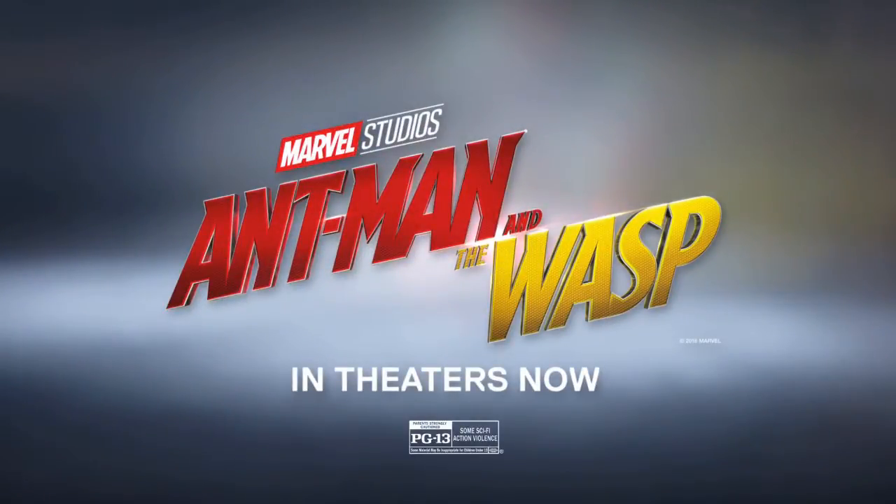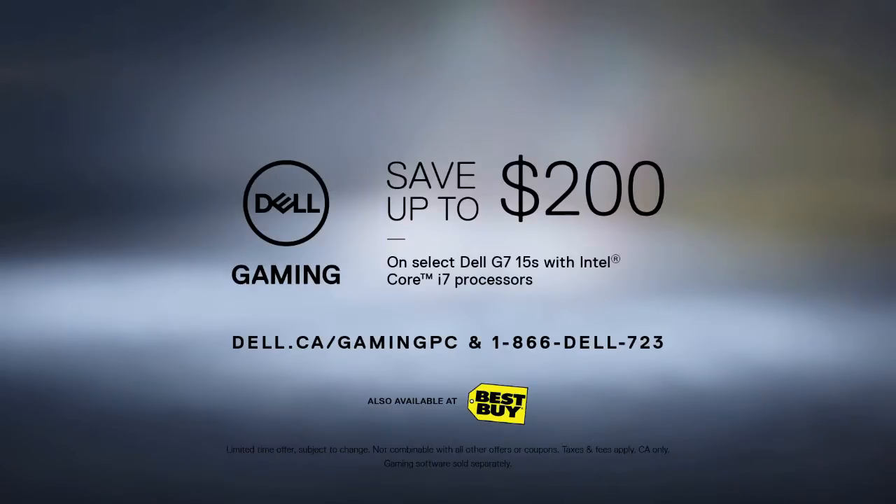See Marvel Studios Ant-Man and the Wasp in theaters now. Get $200 off at Dell.ca.